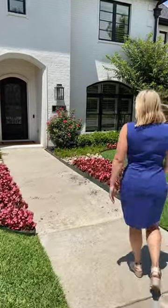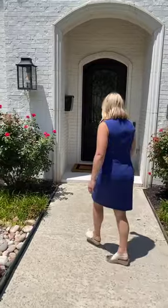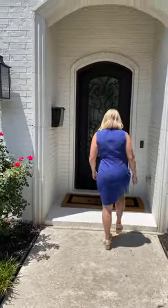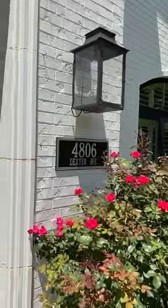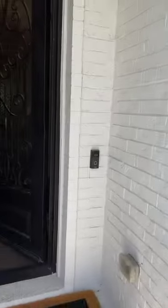Hi, I'm Debbie Bird with Briggs Freeman Sotheby's International Realty. Thanks for joining me at 4806 Dexter Avenue. Why don't you come on in and join me? It is a gorgeous day here in Fort Worth — bright and sunny. Come on in!